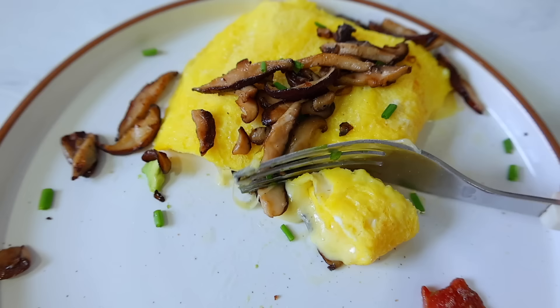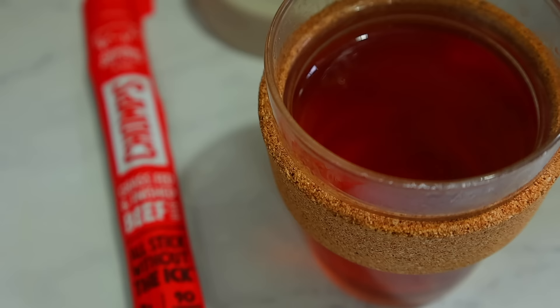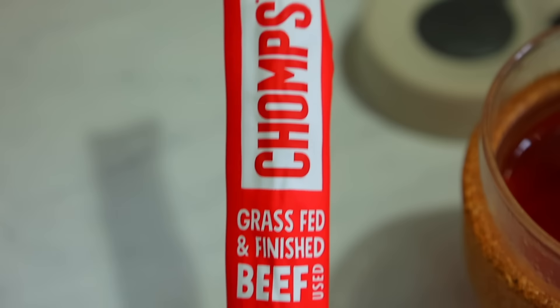Usually when I eat a hearty breakfast like this, I don't need tons of snacks throughout the day, but this morning I wanted a little something extra. I had a grass-fed beef stick — these are really great, they have no sugar and they're grass-fed, grass-finished beef — and I had that with a little bit of hot tea, and that was great to hold me over to lunch.